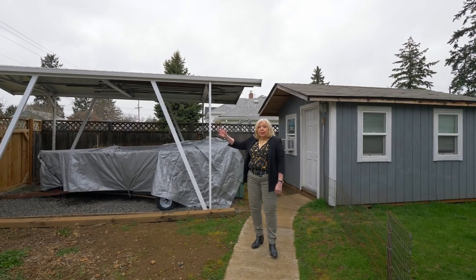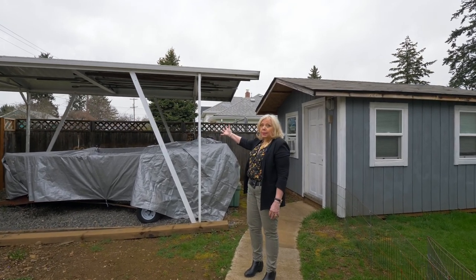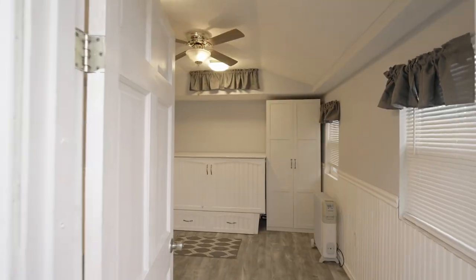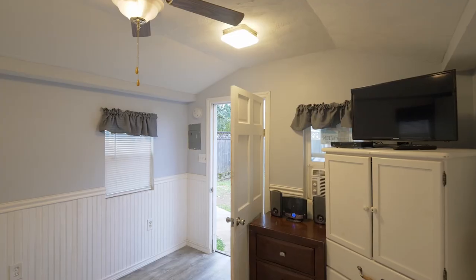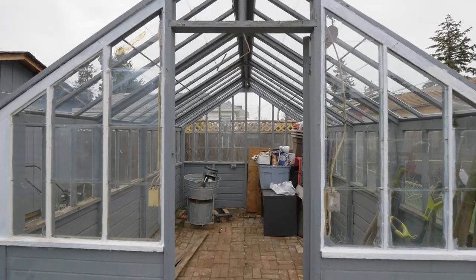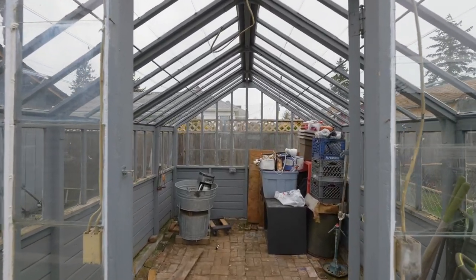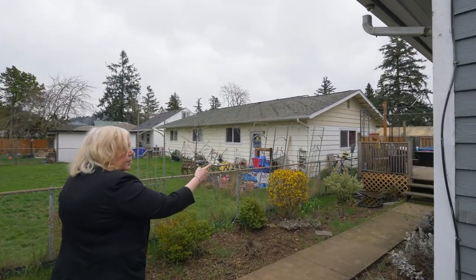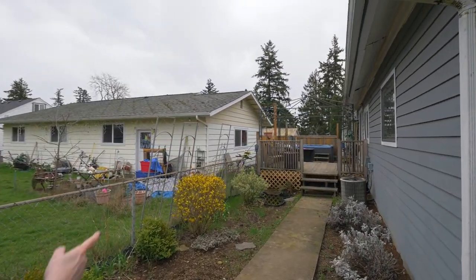The home has covered RV parking — or boat parking in this case. It has this great outbuilding that is 10x12 and would make a perfect home office. We also have a greenhouse over here, perfect for getting those plants started when Portland is still cold. And then over here you'll see a beautiful hot tub just waiting.